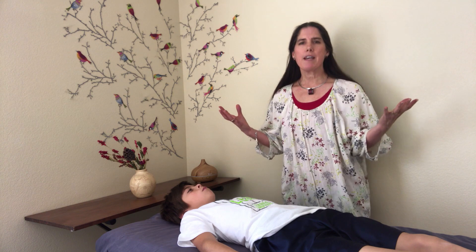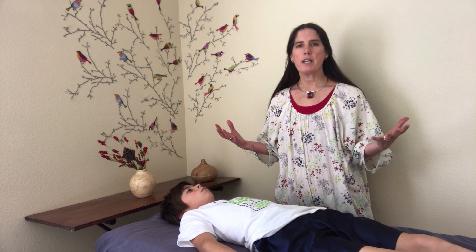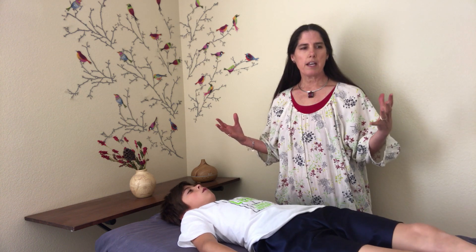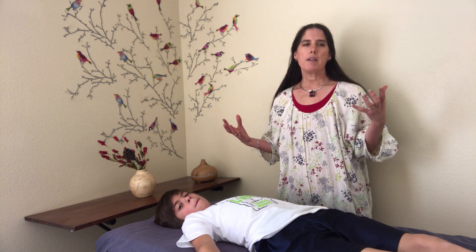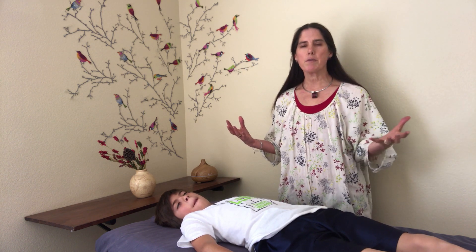That's why I call my website Whole Child Learning and Wellness, because we're really looking at the whole child. We're looking at the physiological factors that are contributing to neuroinflammation and looking at ways to deal with that through detoxification, supplementation, and other approaches covered in our other videos.